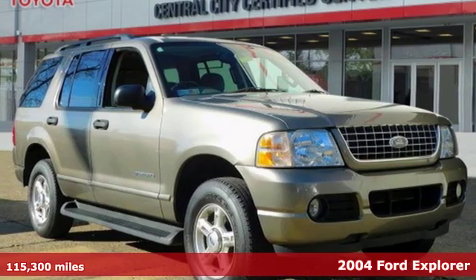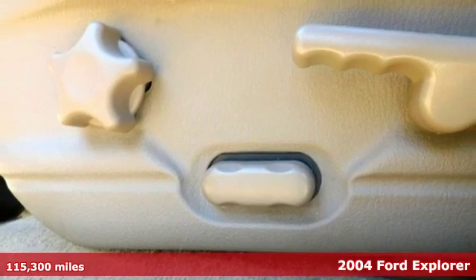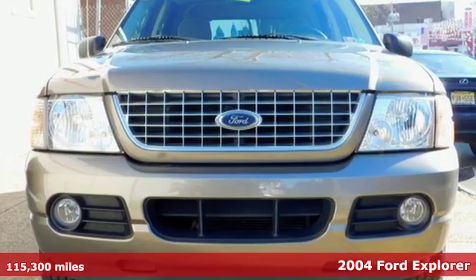It's a 2004 Ford Explorer. The adventure starts where the pavement stops in this capable SUV. It's equipped for all your driving needs and wants.